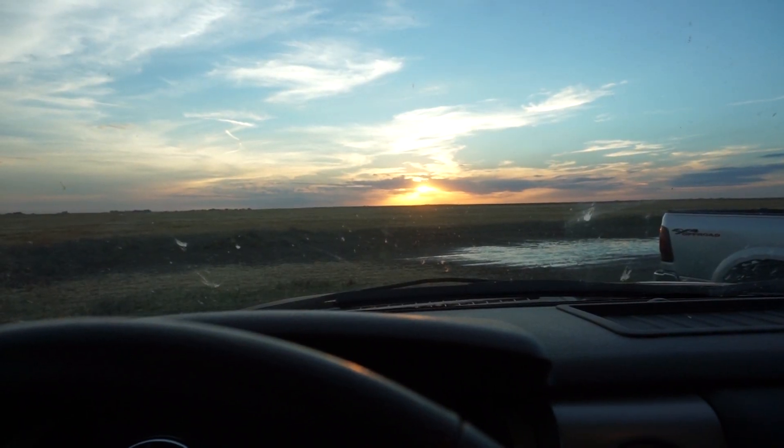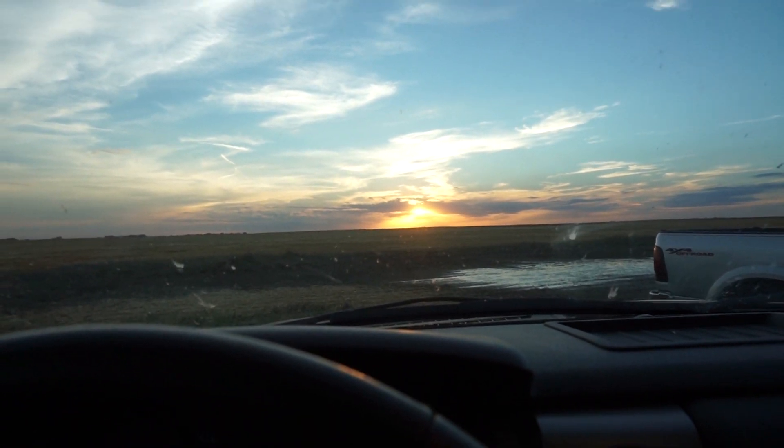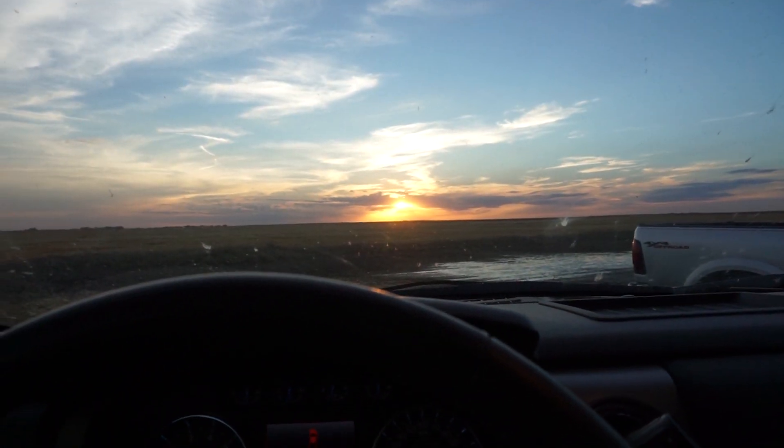The sun's getting ready to set and they're done with this field, so I'm gonna help everybody get moved over to the next field. What a sunset we're having — it is gorgeous! I was thinking of getting a time-lapse of it. Kansas does have some pretty spectacular sunsets!